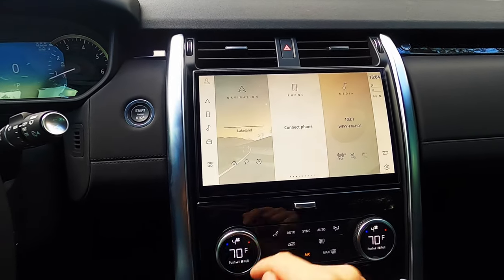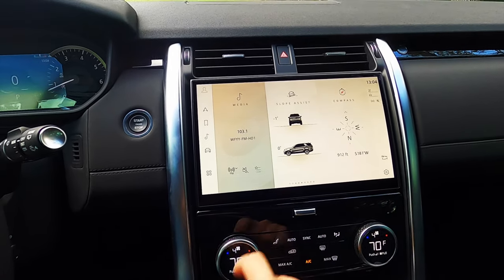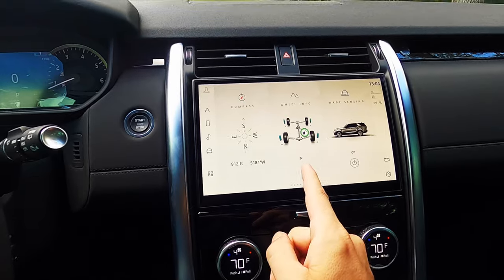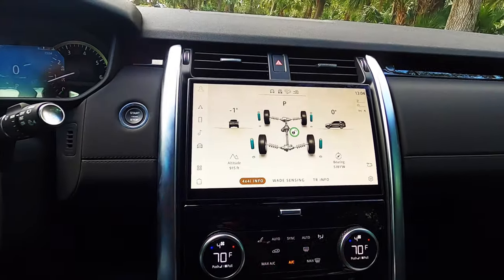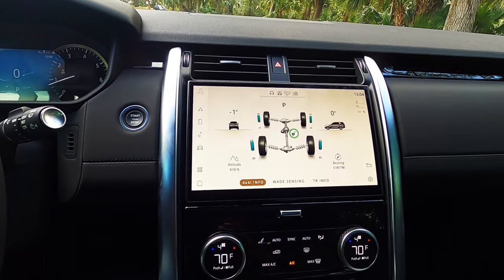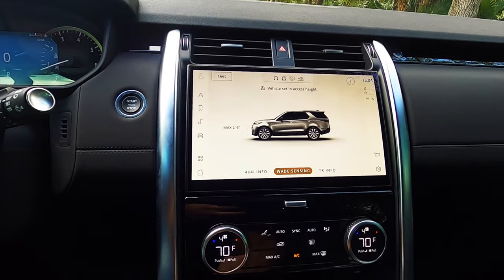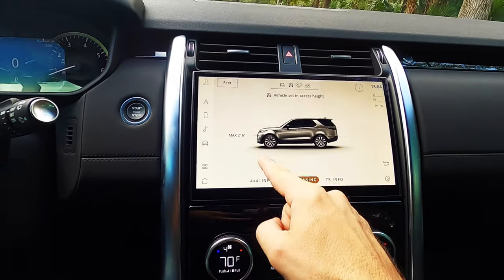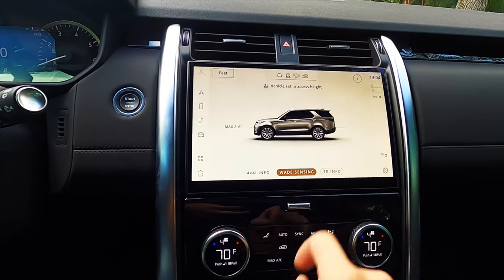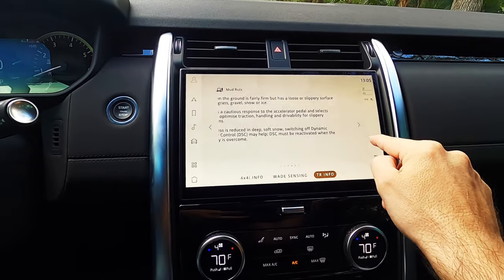Click the home button — this takes you back to your quick widgets to connect your phone, your media, which is a 400-watt Meridian sound system that is standard. You can do your wheel information, which is basically your off-road page, and it will show everything live for your approach and departure angle. You can go into your wade sensing — this is useful if you take it off-road and go into a pond, because you can see and it will sensor and let you know how deep it is. Your terrain information, which you can pause and read.